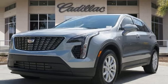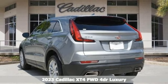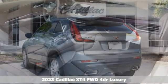It's a new 2023 Cadillac XT4. No matter where adventure takes you, you'll look good in this distinctive XT4.